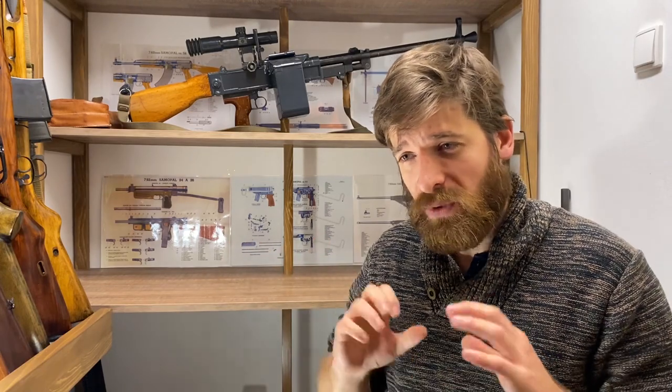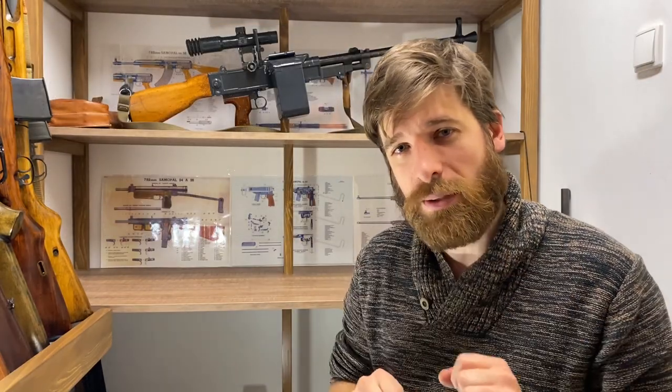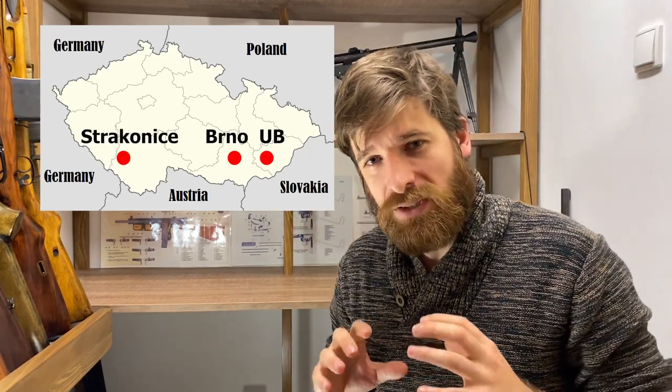During the Second World War, all gun production was under the control of Nazi Germany. But the most important thing happened after the war, in 1946, when all firearms companies and all gun production was nationalized — even before the communists took power in 1948. Most of the confusion comes from this period, because all these companies were forced to work together under state control. It was normal that one company developed a rifle and another manufactured it, and logos were shared across companies. So you can have a gun made in CZ with a Brno logo and vice versa.